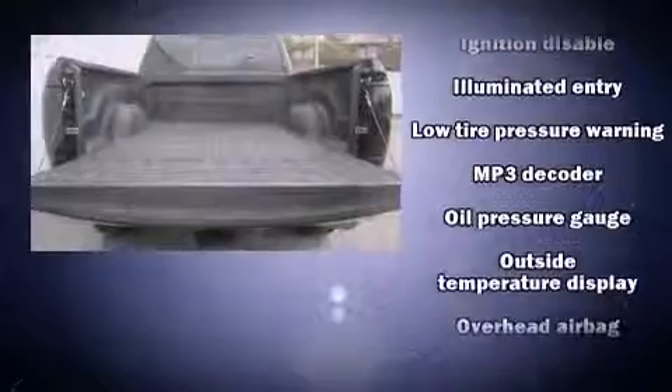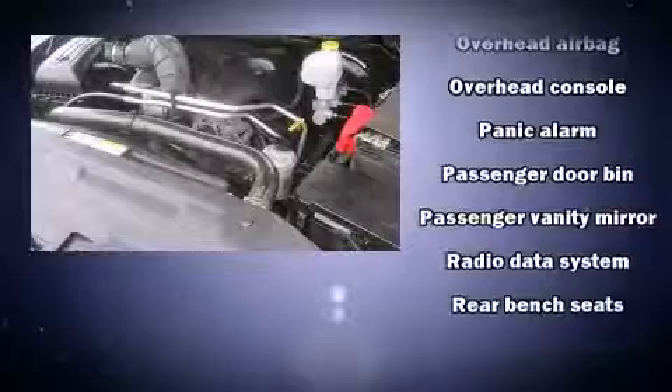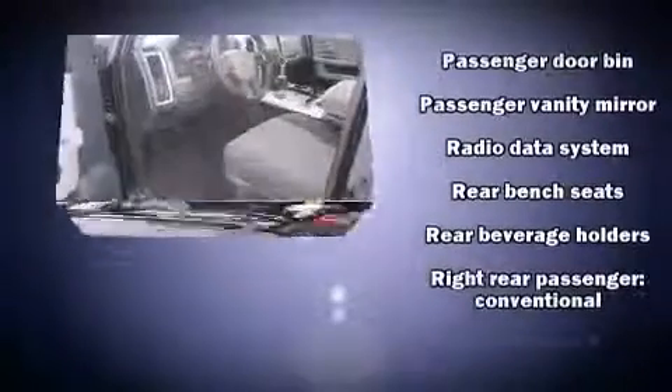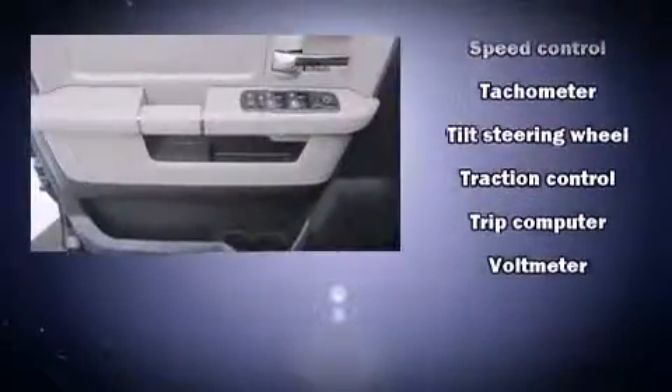Dodge ensures the safety and security of its passengers with equipment such as dual front impact airbags, head curtain airbags, traction control, a panic alarm, and four-wheel disc brakes with ABS. Brake assist technology provides extra pressure when applying the brakes.